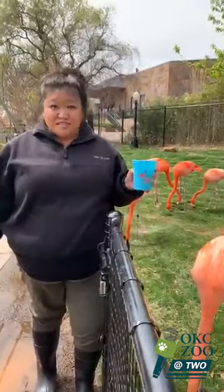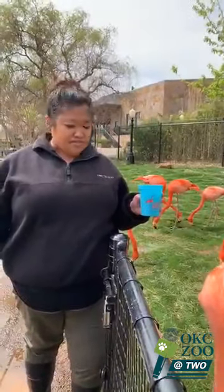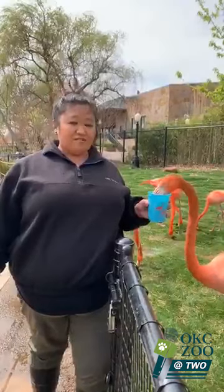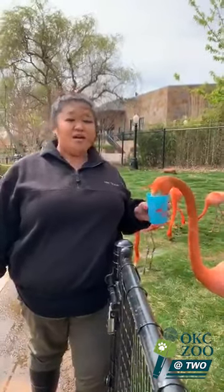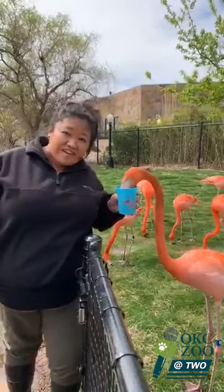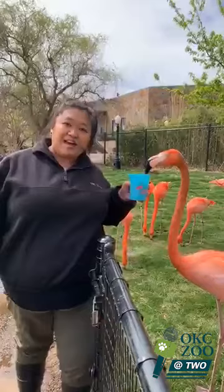Flamingo Mingle is the zoo's newest experience to launch this spring. Once the zoo reopens, guests of all ages will have an opportunity to come feed our feathered friends for an additional fee. We are so excited about this opportunity for all of our flamingo fans to learn more about our birds and to create memories that will last a lifetime.